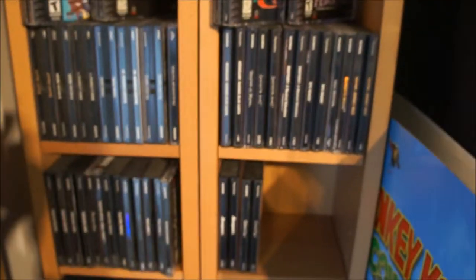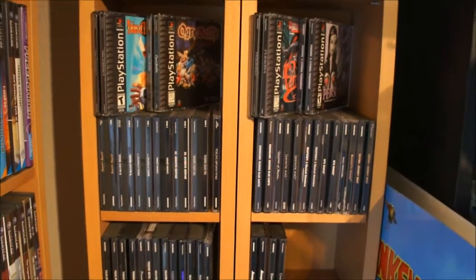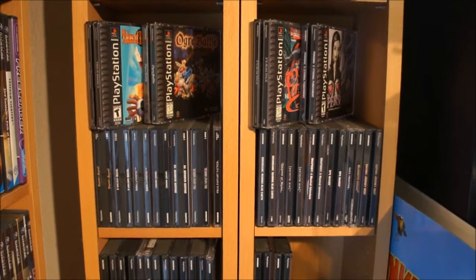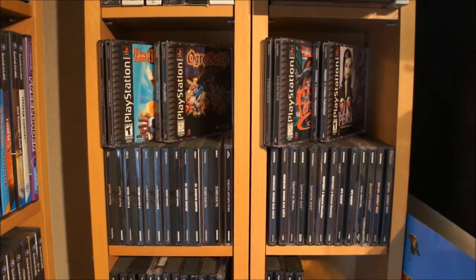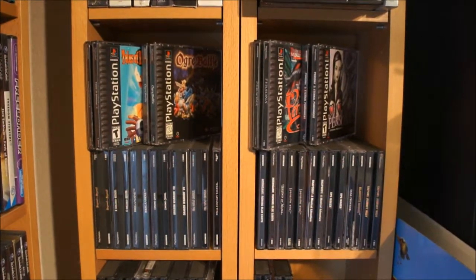So that was my PlayStation 1 collection. Like I said, if you want to see the big box items, limited editions, press kits, etc., be sure to check out my other videos. Also check out my complete collection video — a long video where I show everything. And like me on Facebook to stay up to date: facebook.com/drretromd. Thanks for watching and see you next time. Bye bye.